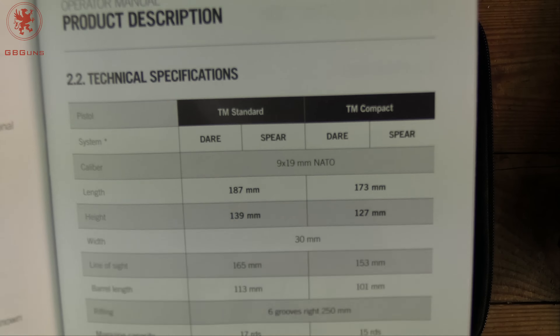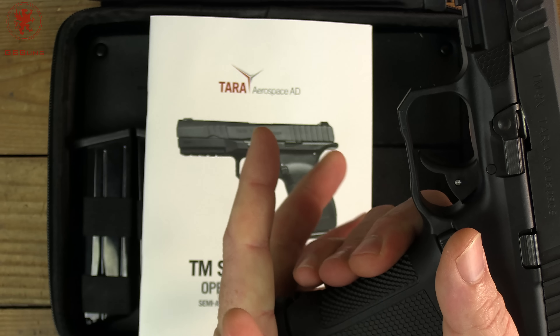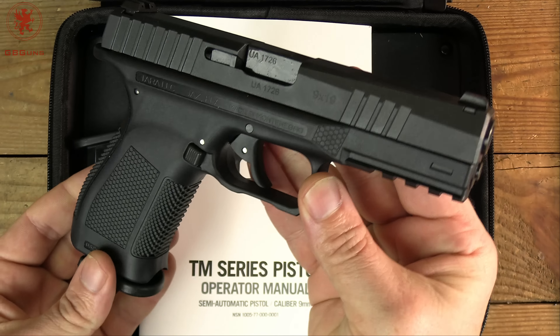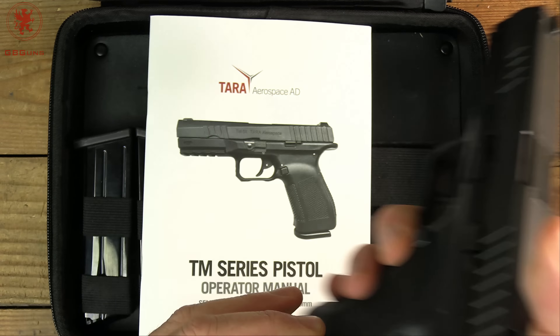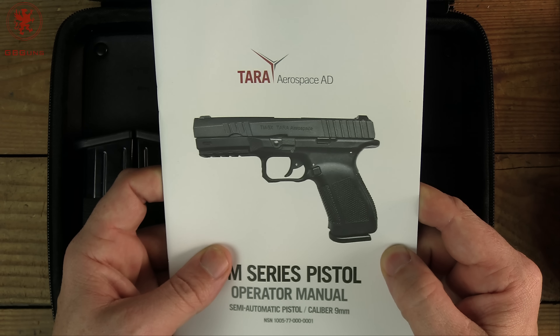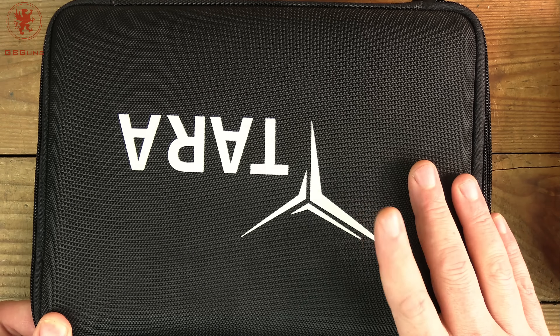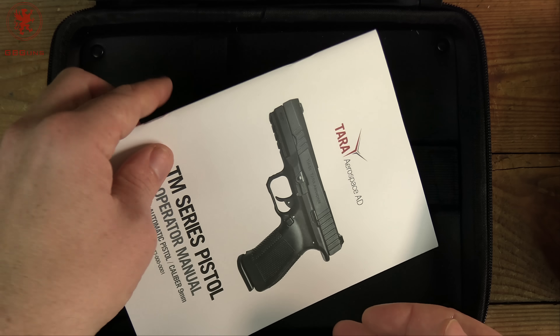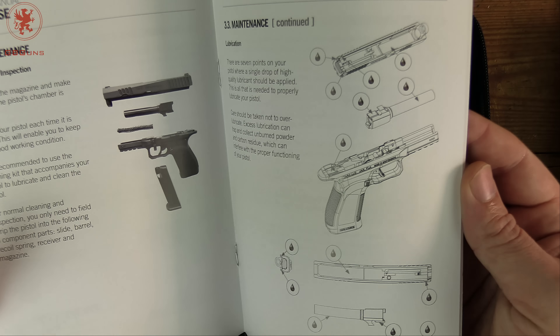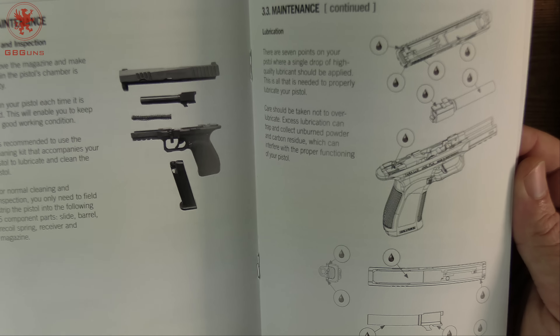One thing not really mentioned out there is the two different trigger mechanisms. There's also a standard and a compact version. This being a 17-rounder, I'm assuming it's the standard. It looks kind of Glock-ish, though as we get further into the gun you'll see it really isn't. Tara had issues in the past because their slogan was 'Perfection' — some European cases say 'Tara Perfection.' Understandably, a company like Glock probably went after them legally, which may be why this got cancelled.